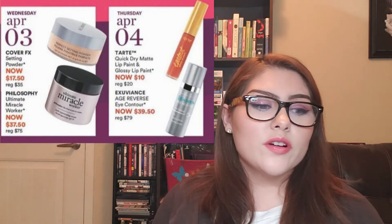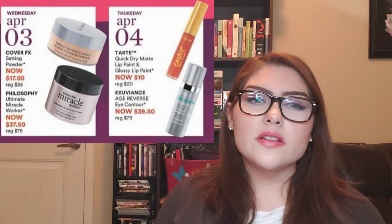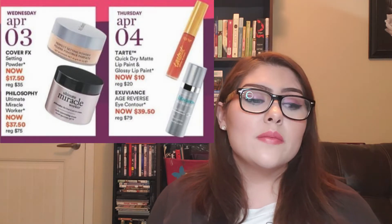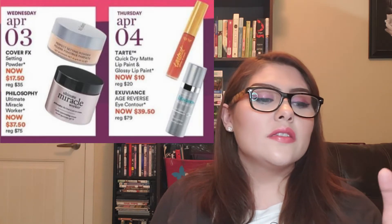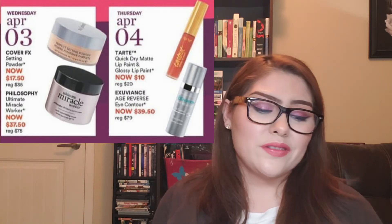Thursday, April 4th: the Tarte Quick Dry Matte Lip Paint and Glossy Lip Paint are on sale. A lot of Tarte lip products are part of the 21 Days of Beauty. They have great colors — I especially like the nude shades — but it's not something I need right now. They are $10 on sale, regularly $20, so really awesome. There's also another skincare product I haven't tried, so I can't speak to it.